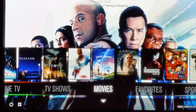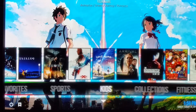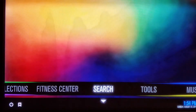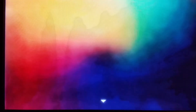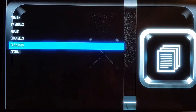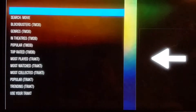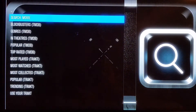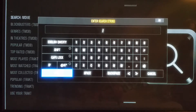One thing I want to address is if you're having a problem finding a specific TV show or a movie, you can simply go over to search. Whether you click OK here or you click down, it doesn't matter. As you can see, movies, TV shows, music, channels, playlists, and search are all there and they all work. Depending on what you want to do, you can search whatever you want. For example, let's search a movie — you go to search movie, hit OK, it pulls up the search, and then you type in your movie.